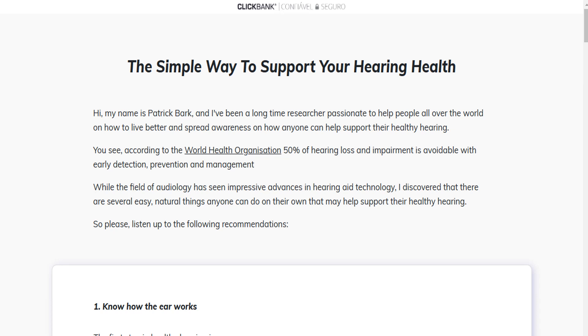Hi, my name is Sarah Miller and today I'll tell you everything you need to know about Quietum Plus before actually buying the product. I also have two really important alerts, so pay close attention to what I have to tell you.